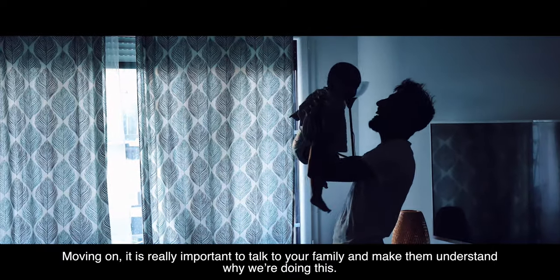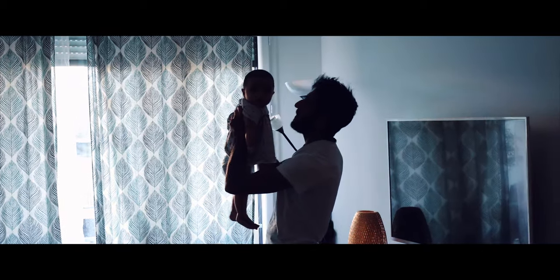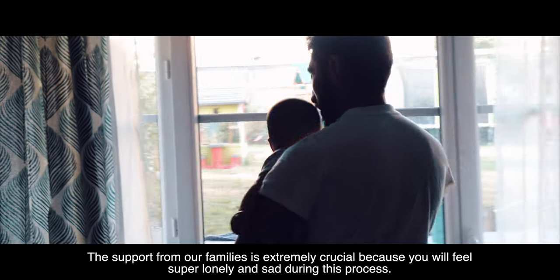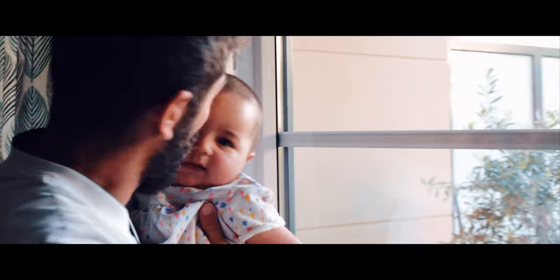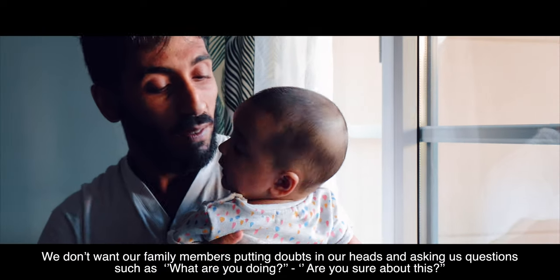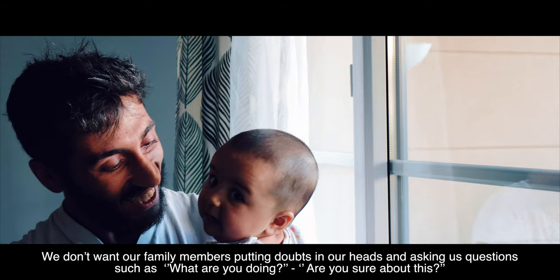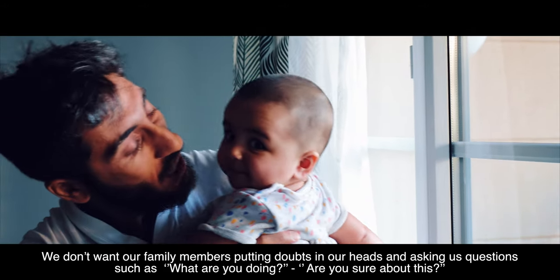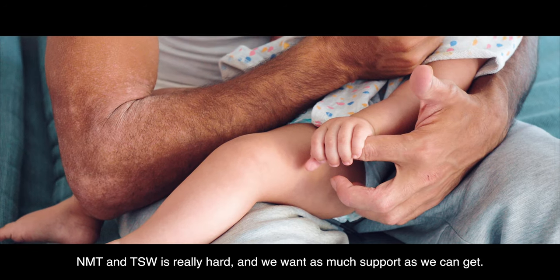It is really important to talk to your family and make them understand why you're doing this. The support from your family is extremely crucial because you will feel very lonely and sad during this process. You don't want family members putting doubts in your head by asking questions like "What are you doing?" or "Are you sure about this?" NMT and TSW is really hard, and you want as much support as you can get.